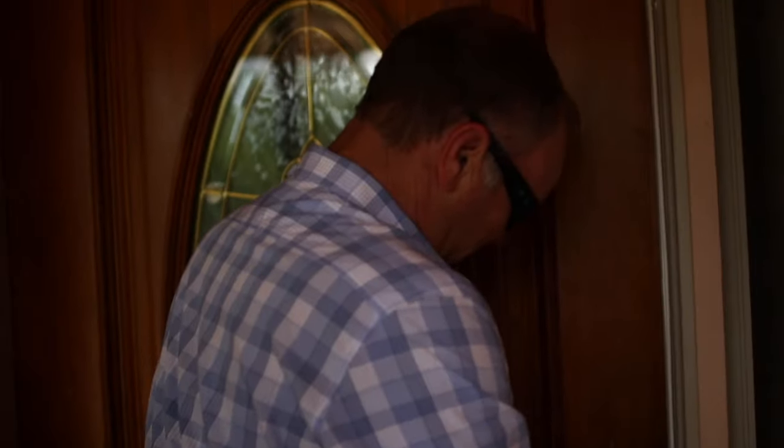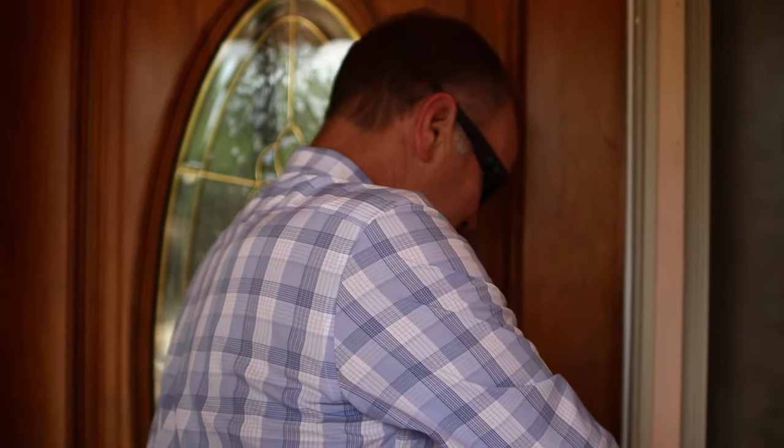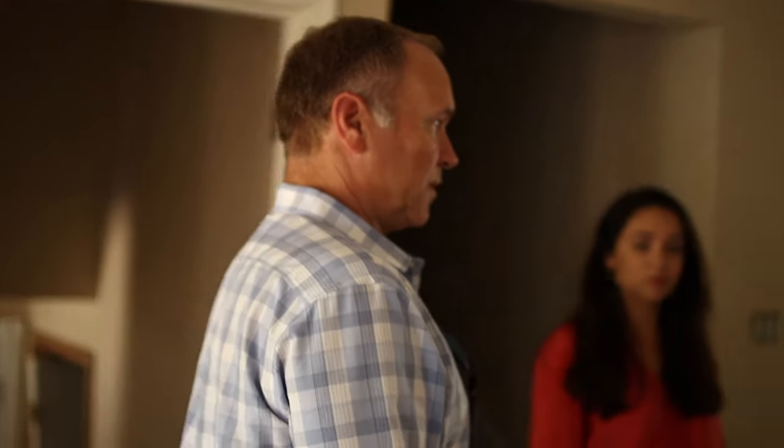Since nobody answered the door, I'll just announce myself. We still have the key. The last time we were here there was dust proofing and framing.